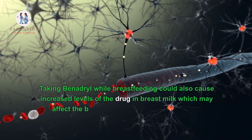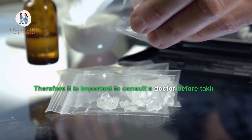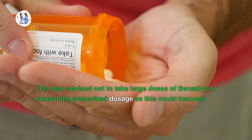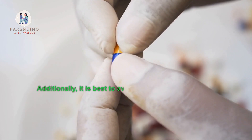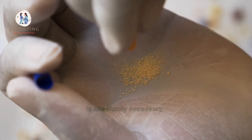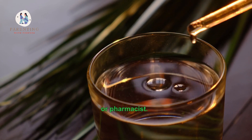Taking Benadryl while breastfeeding could also cause increased levels of the drug in breast milk, which may affect the baby and interfere with their normal development. It is important to consult a doctor before taking Benadryl if you are breastfeeding. It is also advised not to take large doses or exceed the prescribed dosage, and to avoid using Benadryl regularly — only take it when absolutely necessary. Consult your doctor or pharmacist if you have any questions.